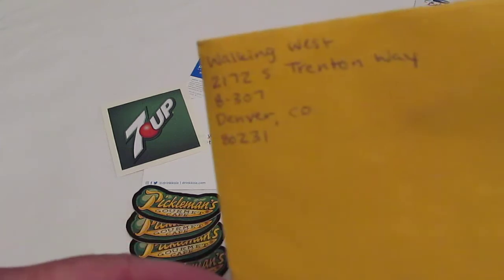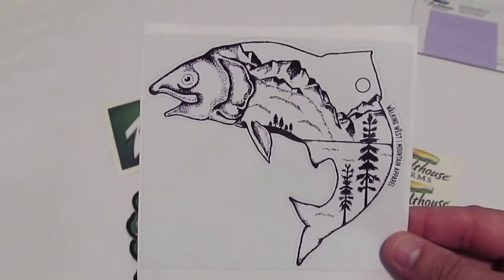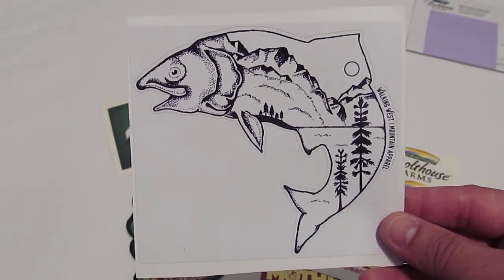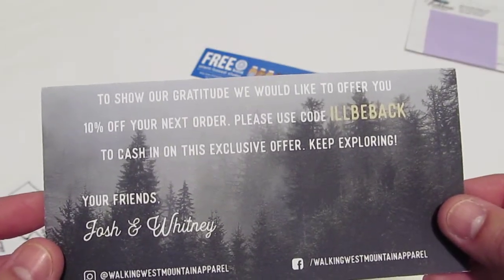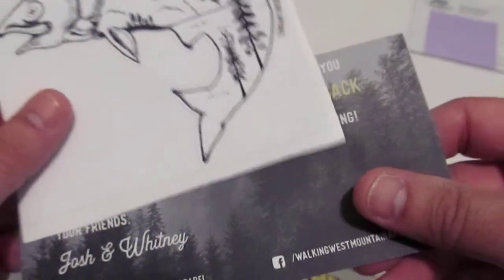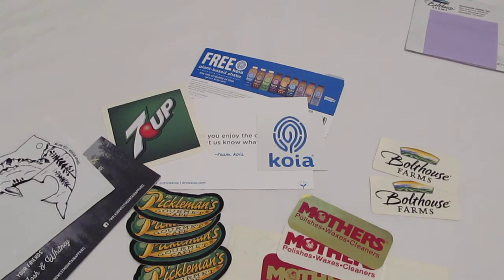Last one I'm going to show you today is Walking West Mountain Apparel. Go visit them at walkingwestapparel.com. They offer hand-drawn and hand-printed, nature-inspired apparel — t-shirts, caps, stickers, like this trout sticker here that they agreed to send me for a little promotional consideration. I said most definitely I'll give you a shout-out on my video and on Instagram. They also sent some discount coupons for money off their apparel. Josh and Whitney over at Walking West Mountain Apparel — thank you!